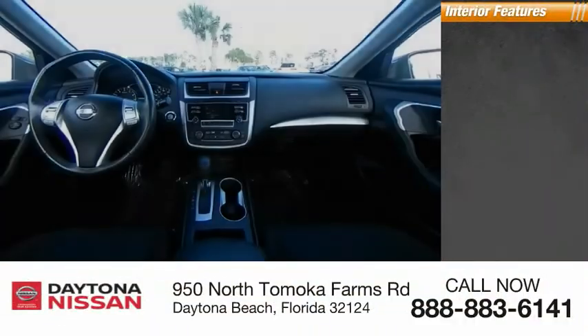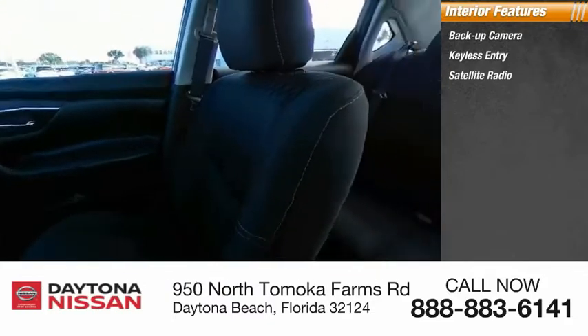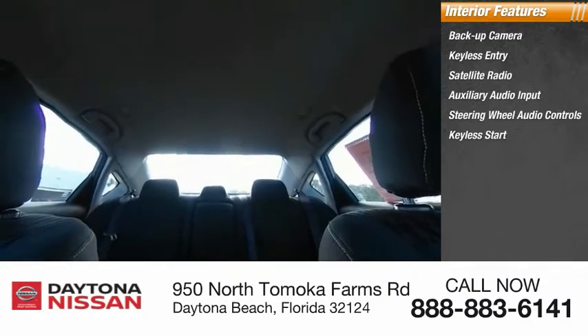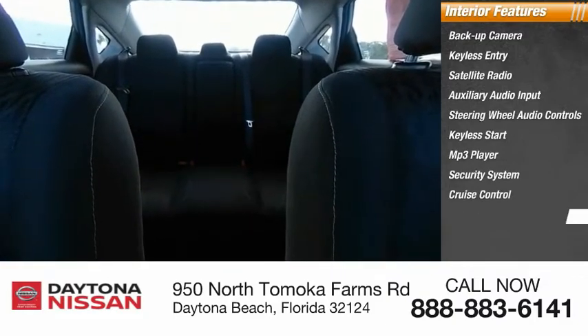Inside you'll find a backup camera, keyless entry, satellite radio, auxiliary audio input, steering wheel audio controls, keyless start, MP3 player, security system, cruise control, and trip computer. This beauty is sure to make you the talk of the neighborhood, so call or drop in for a test drive today.